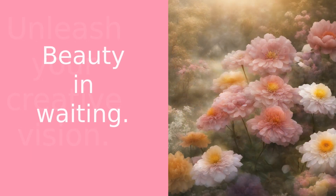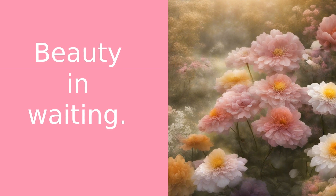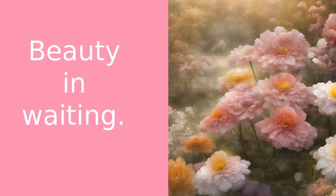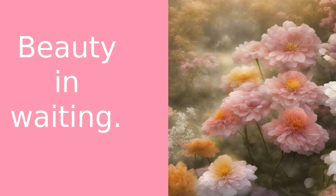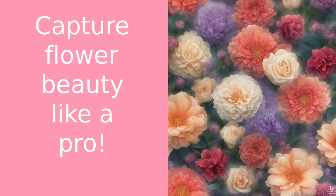And finally, patience. Flowers don't pose or smile on command. You need to wait for the right moment, the perfect breeze, the perfect light. But trust me, the result is worth the wait. I hope these tips help you in your flower photography journey.